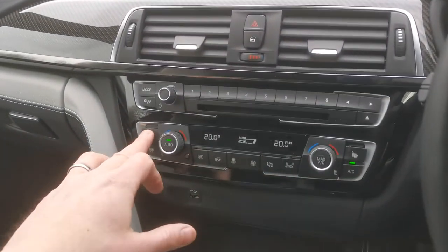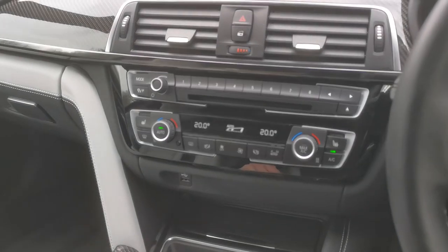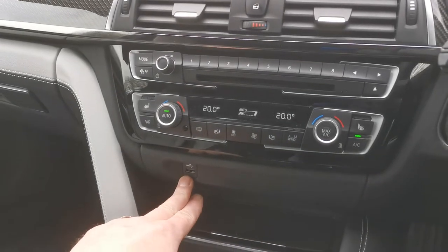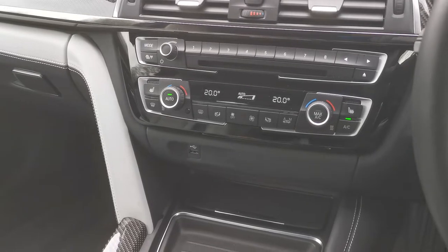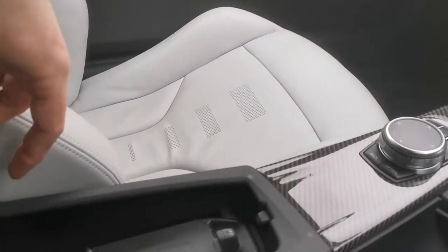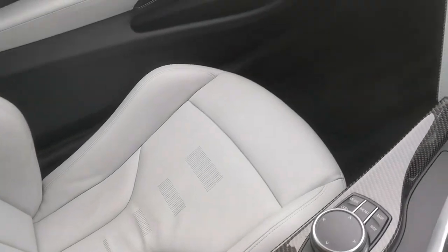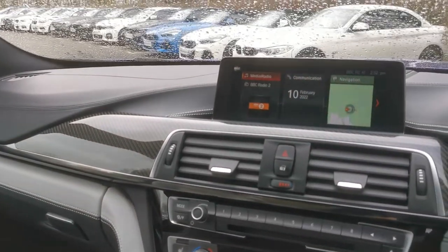You've got dual-zone climate control, heated front seats, and this car also has the heated steering wheel option — so all those great leather contact points are beautifully warm on a cold winter's morning. There's an additional USB port with enhanced Bluetooth, and also wireless charging just in the central armrest here. The wireless charging pad is spring loaded to keep your phone safe, with an LED indicator to show it's charging, and an indicator on the iDrive screen confirming your phone is connected and charging.